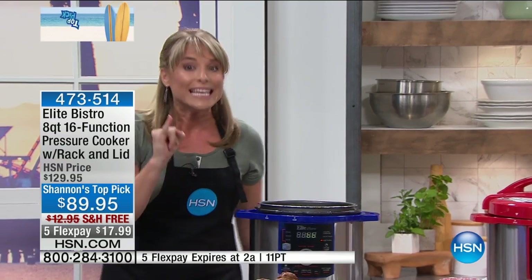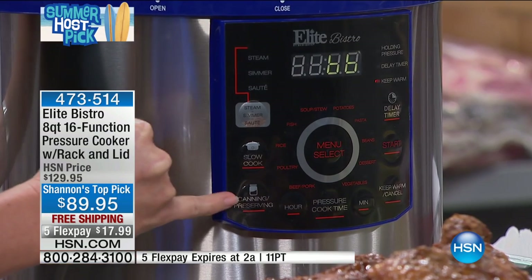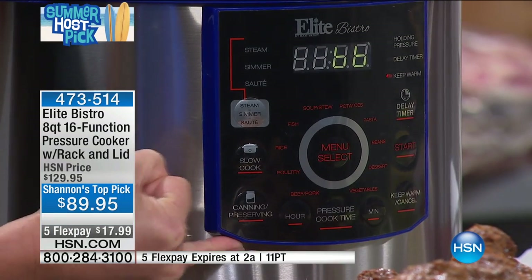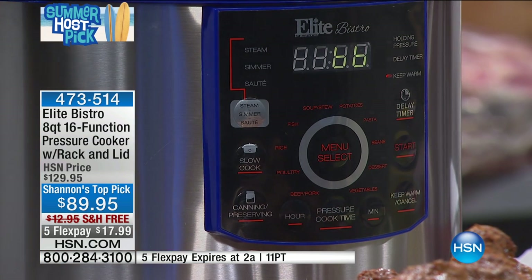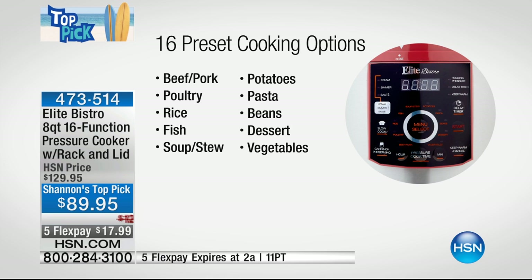All you do is press a button. There are 16 buttons that are pre-programmed — the most pre-programmed I've ever heard of. Most pressure cookers, including the ones sold by celebrity chefs, are what I call dial-ups. You can see right there: steam, simmer, sauté, brown, caramelize. Slow cook is a totally separate feature if you want this to be your slow cooker. Beef and pork, potatoes, pasta, rice, beans from dry, fish, dessert, soup and stew, and vegetables.